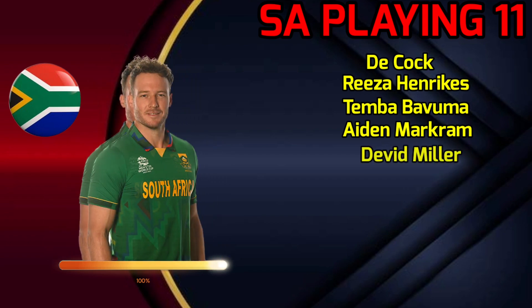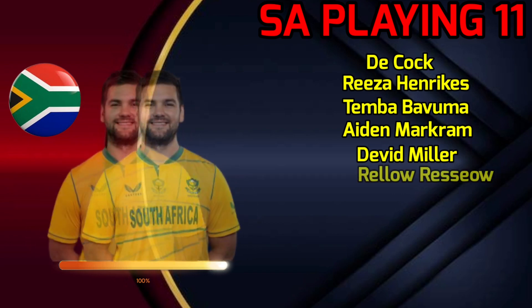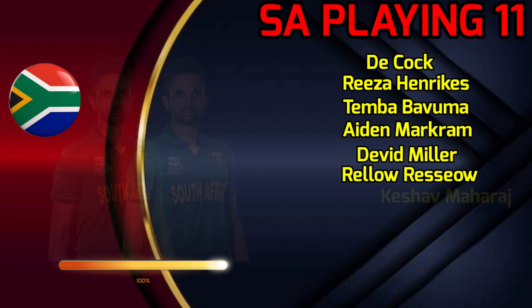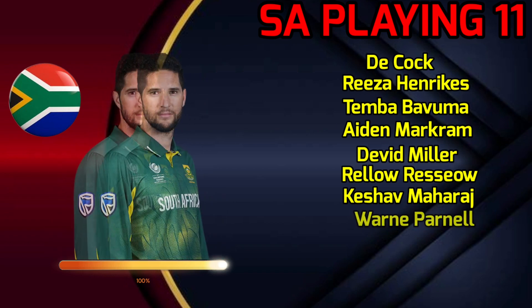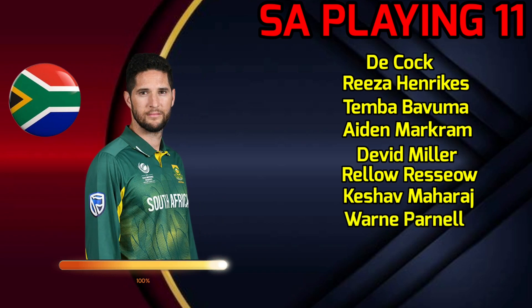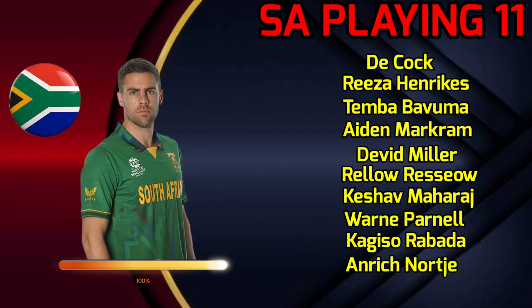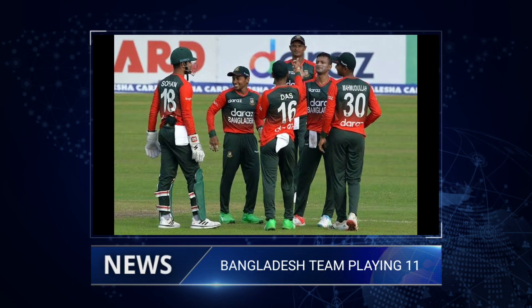No.5: David Miller, Left-handed Batsman. No.6: Rassie van der Dussen, Left-handed Batsman. No.7: Keshav Maharaj, All-rounder. No.8: Wayne Parnell, Fast Bowler. No.9: Kagiso Rabada, Fast Bowler. No.10: Anrich Nortje, Fast Bowler. No.11: Tabraiz Shamsi, Spin Bowler.